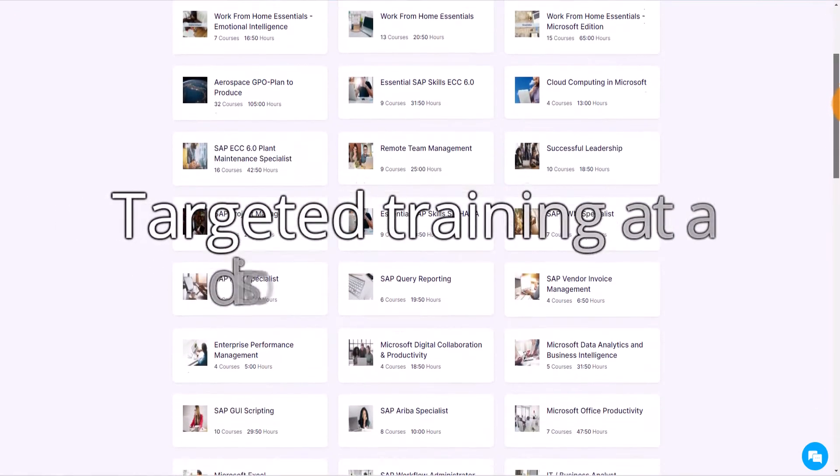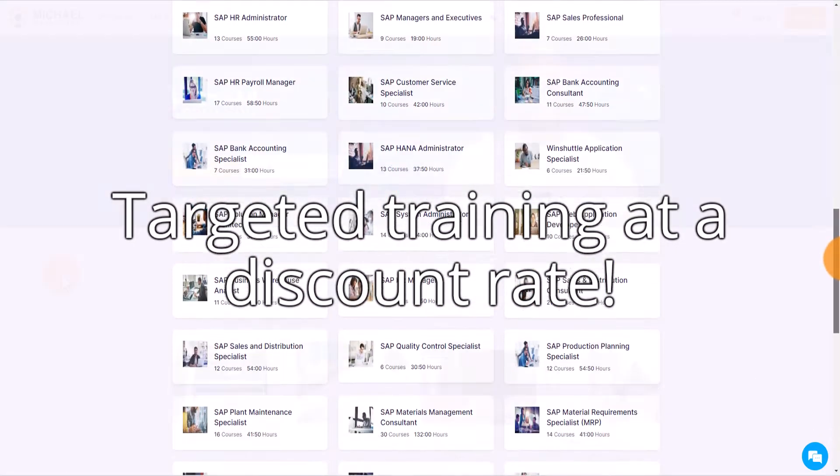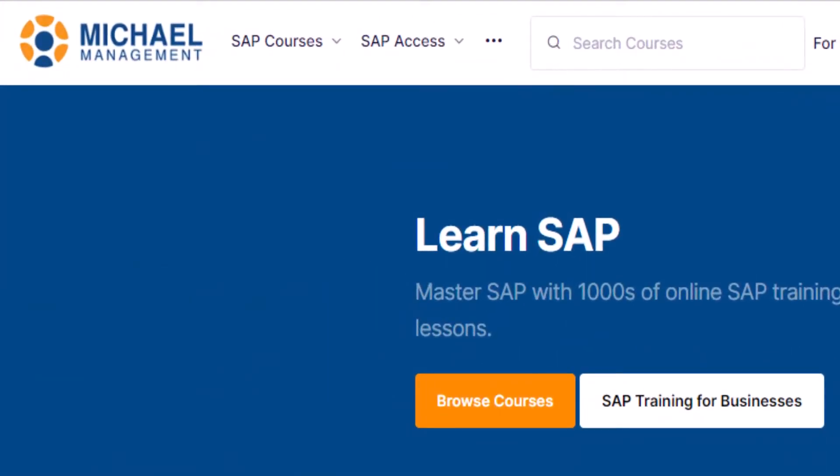Choosing a learning path will grant you access to multiple targeted training modules at a discounted price compared to making individual purchases. To browse the learning paths, click on the SAP courses drop down menu from the main page and select learning paths.